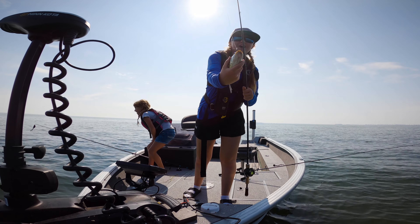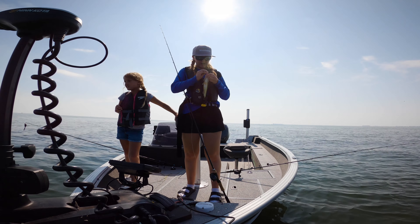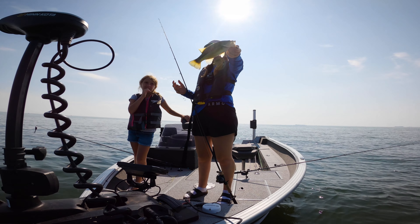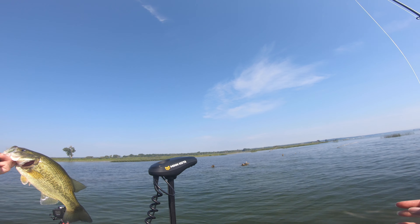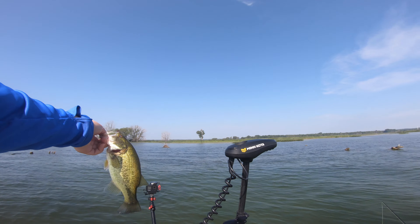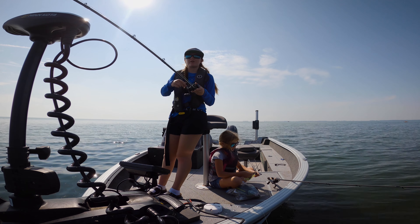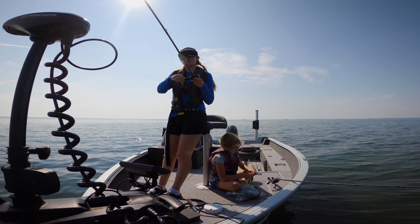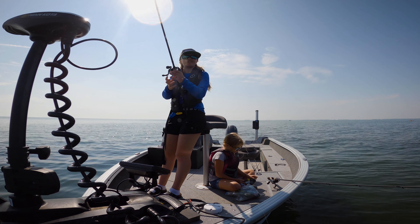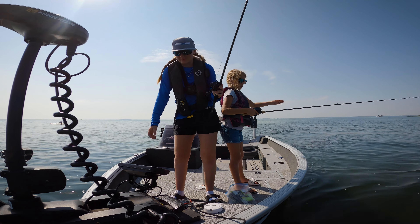When I was changing GoPro batteries, Clara took my rod. So after I was done, I took Clara's, and right away I hooked up and got this guy. We're gonna put him in the box and try and get some more. It's chartreuse and white — that's not lime, it's called chartreuse. Chartreuse. Got him.